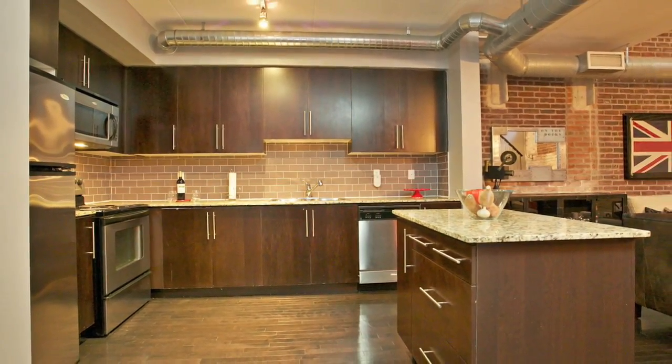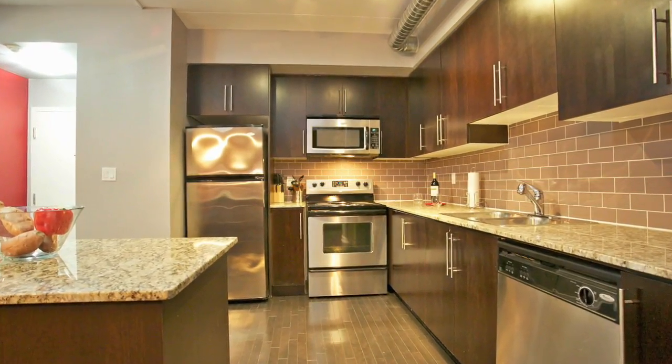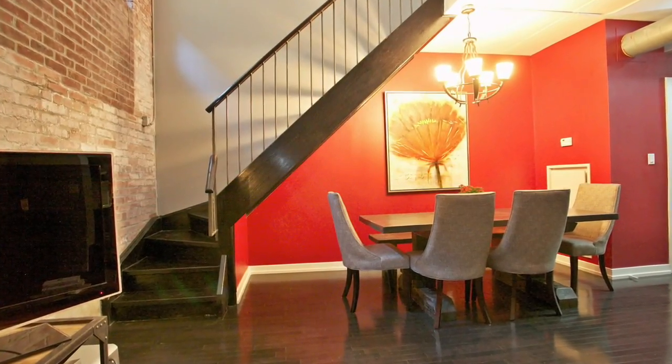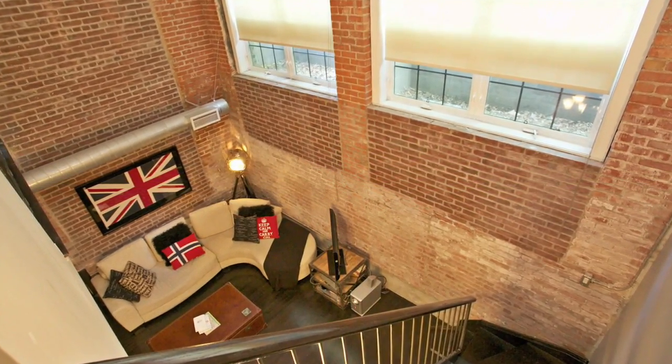Your well-sized kitchen comes complete with granite counters, stainless steel appliances, center island, backsplash and double sink. As you can see, this unit has a cozy and warm, yet modern feel with dark rich hardwood flooring throughout.